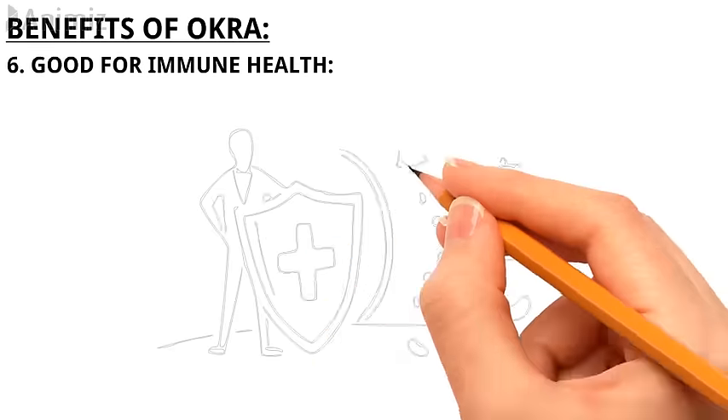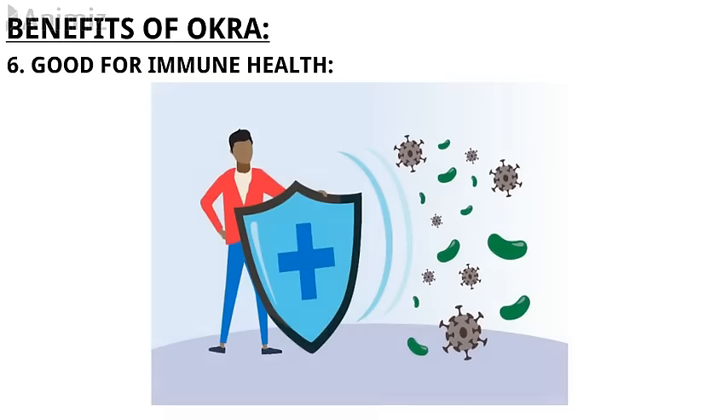6. It's good for immune health. Between the cooling temperatures and the looming arrival of prime flu season, who isn't trying to get more vitamin C right now? Good news — okra has 23 mg of vitamin C per serving, meaning it's linked to benefiting the immune system. Just be mindful that some of the vitamin C is lost when cooking okra, so the actual amount you'll get is lower than what you may think.